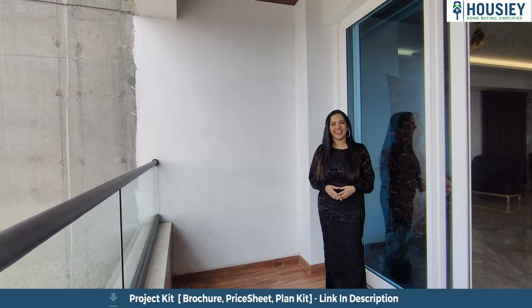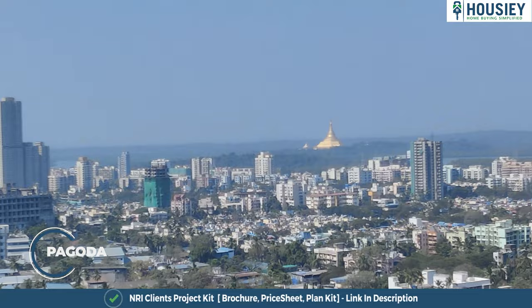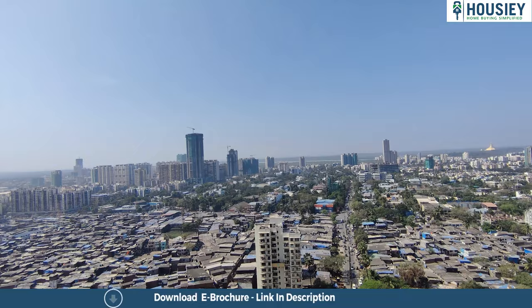This project is situated off Link Road on MG Road. And I would just like to show you the view from here — you can see the Pagoda from here. It is a really good view that you can enjoy from this project.